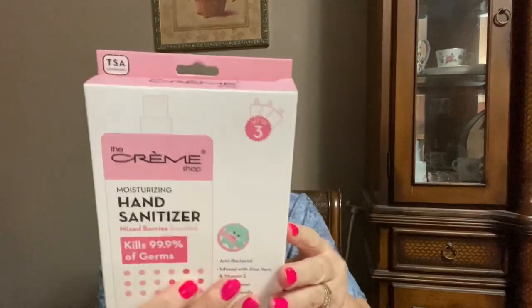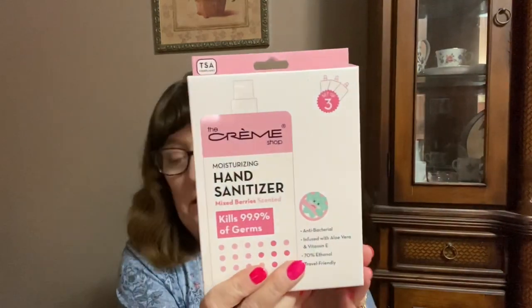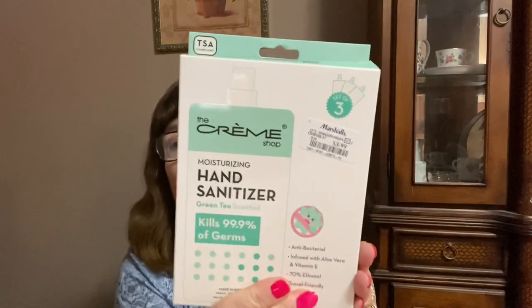Everything at Marshall's seems to be around $3.99. They had these moisturizing hand sanitizers — it's not wipes, it's an actual hand sanitizer, which is good to keep in your car. This one is from The Cream Shop in mixed berries scented for $3.99, and I also got the green tea scented one.